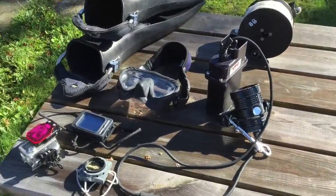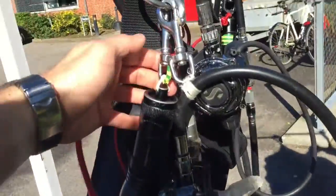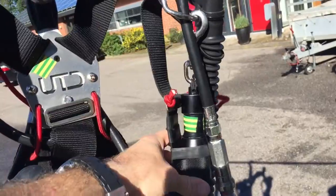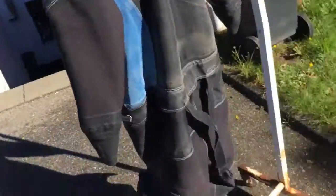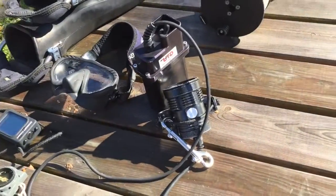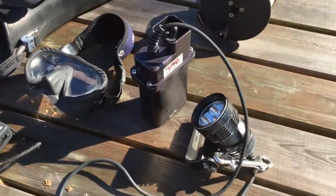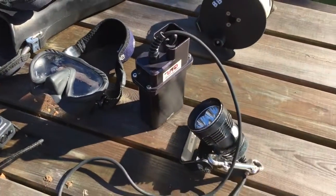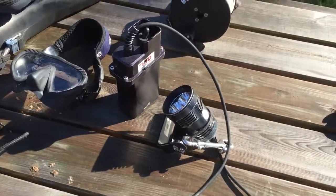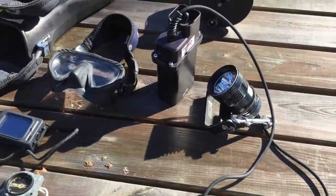When we look at lights, we'll obviously be carrying two backup lights — one on the right side of the harness and one on the left side, tucked under a bungee nice and clean. And a primary light: this is a strong old-school 50-watt LED with a canister battery and an EO cord. It will provide about 6 hours of burn time, which is good.